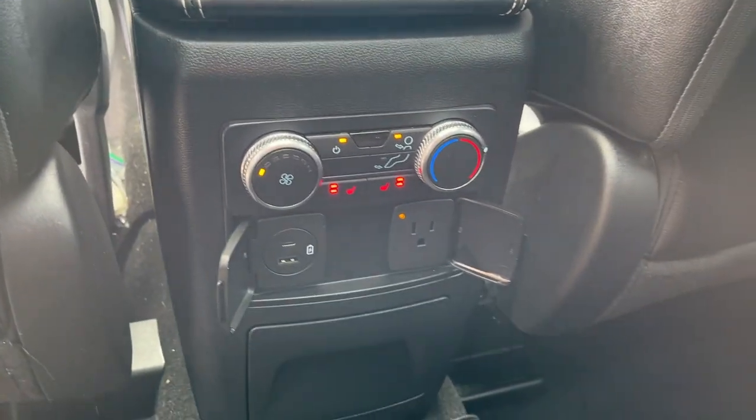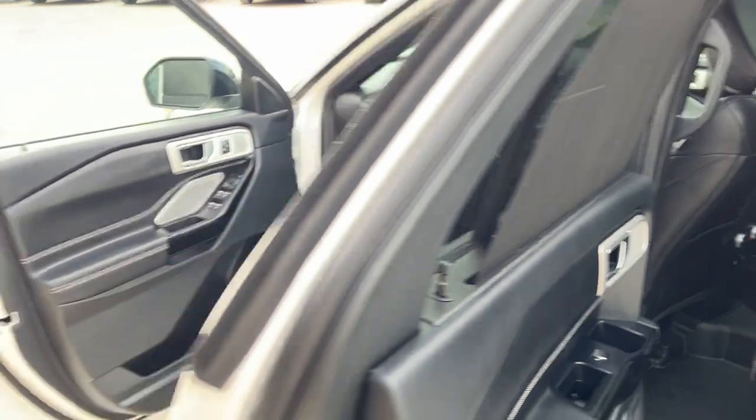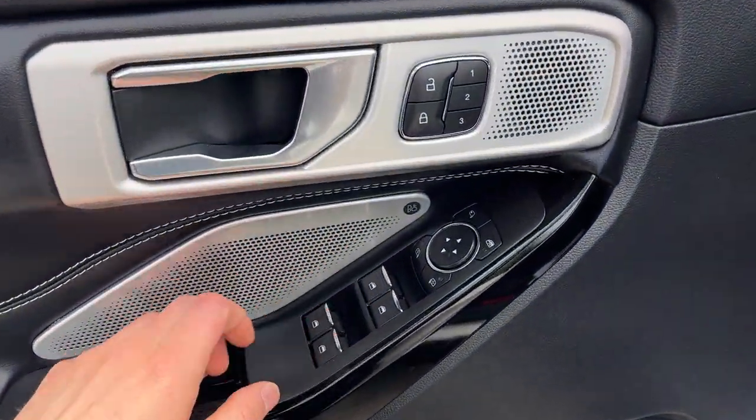Of course you get heated seats back here and your own power options and climate controls. You also get these nice window covers here.